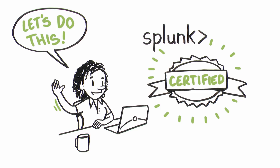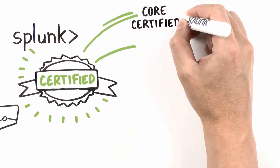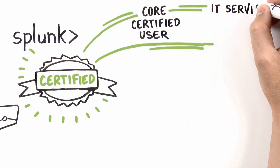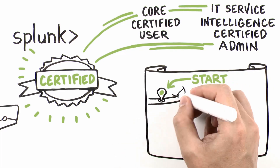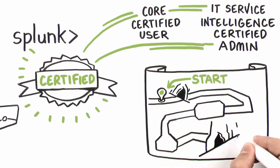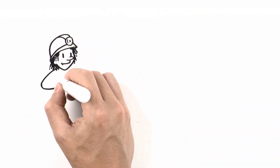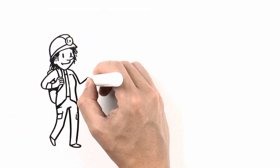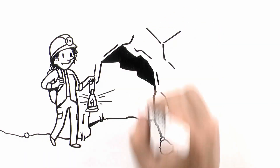Splunk offers a variety of programs that'll support her professional growth — from Splunk Core certified users to Splunk IT Service Intelligence certified admins. Each unique candidate journey offers a great way to explore data while learning the ropes. It's time for Jamie to surprise potential employers, and maybe even herself, with next level expertise that'll help advance her career.